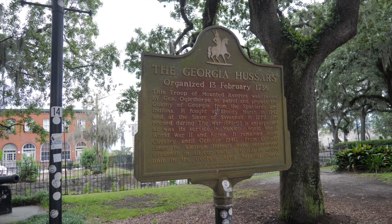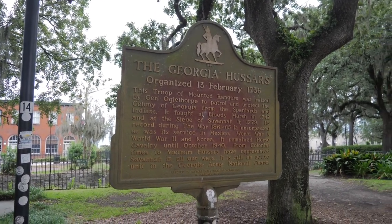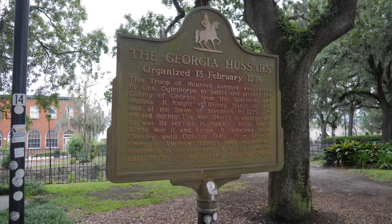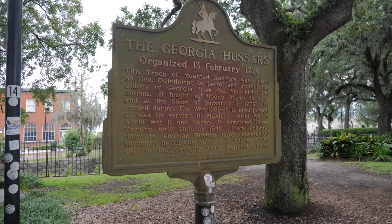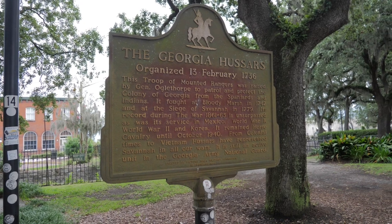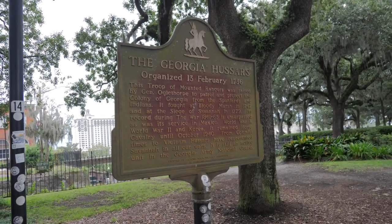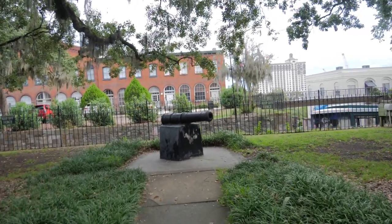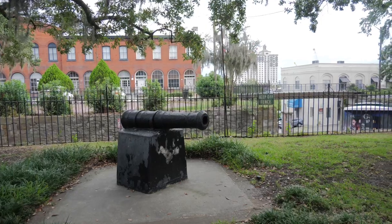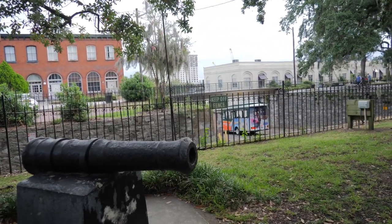One of the main markers I wanted to see is this one — it's for the Georgia Hussars. They were organized on February 13, 1736, and were a group of mounted rangers raised by General Oglethorpe to patrol and protect the colony of Georgia from the Spaniards and Indians. They fought at Bloody Marsh in 1742 and at the Siege of Savannah during the American Revolution in 1779. Their record continued through the Civil War, service in Mexico, World War I, World War II, and Korea. They remained Horse Cavalry until October 1940, and from colonial times to Vietnam they have been represented in all wars — still a unit today in the National Guard.